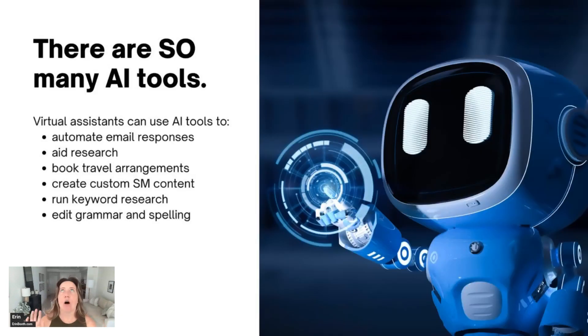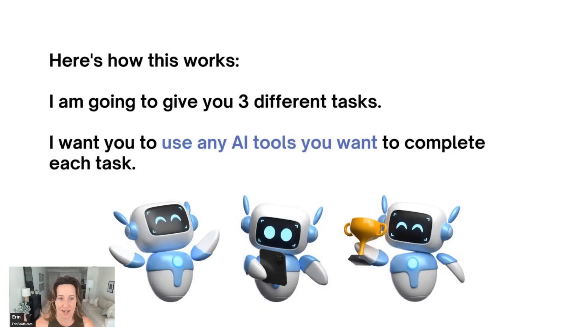There are so many tools — an abundance of tools — and I've talked about a bunch of them on this channel before. The things I think are most helpful to us as VAs: we can automate email responses so you're not typing the same thing over and over again. It can help you with research for clients, book travel, custom create social media content, run keyword searches, edit your spelling and grammar. There's almost nothing you can't do with AI these days.